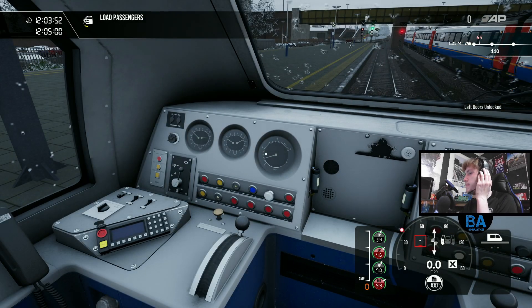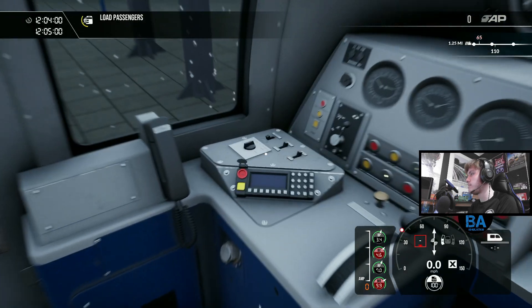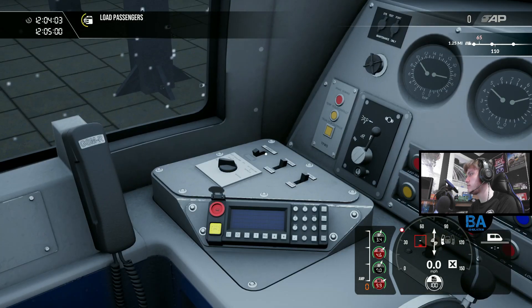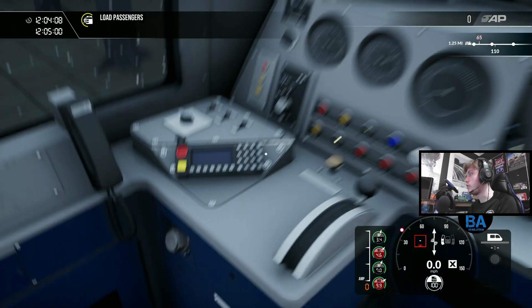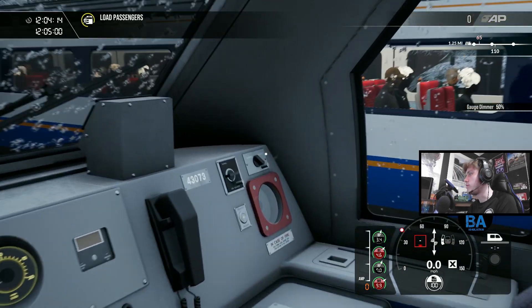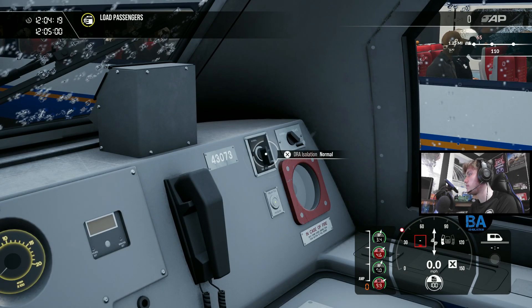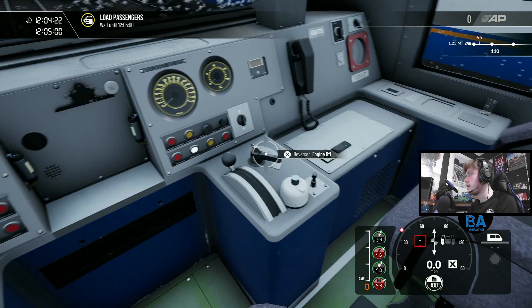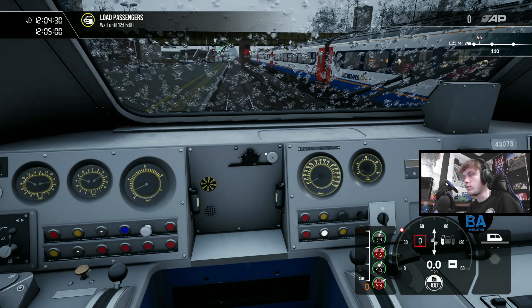Hopefully everyone's all set. I'm just going to turn up the audio so you can actually hear the train. Let's get it set up - headlights, day headlamps, AWS - we'll get that on. GSMR sadly doesn't work on this HST, this is the VP185. That was on Great Western you have the MTU, and that's fine. Get that to the master key and get the wipers on as well.